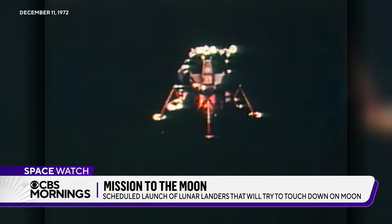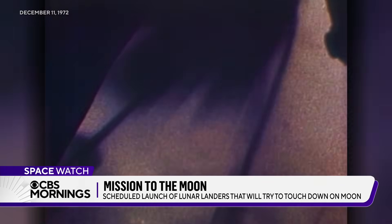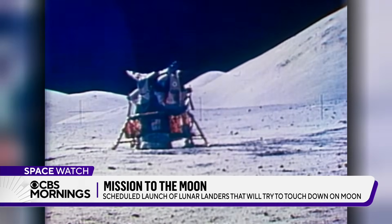No American-made spacecraft has landed intact and upright on the moon since Apollo 17 in 1972.